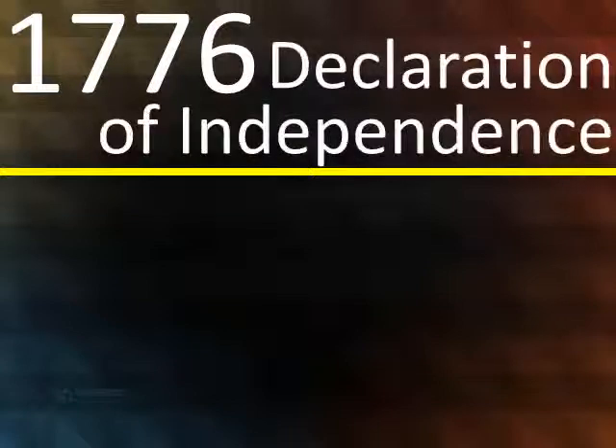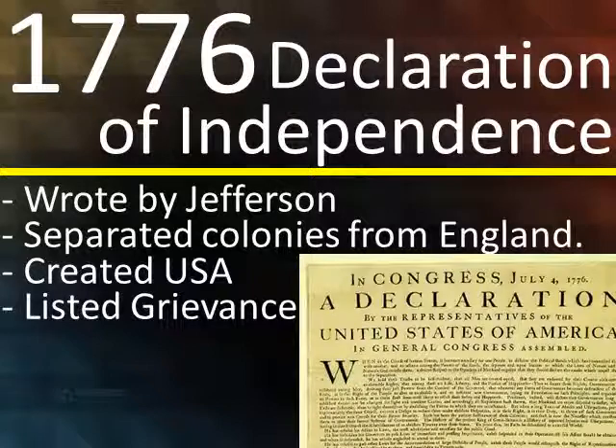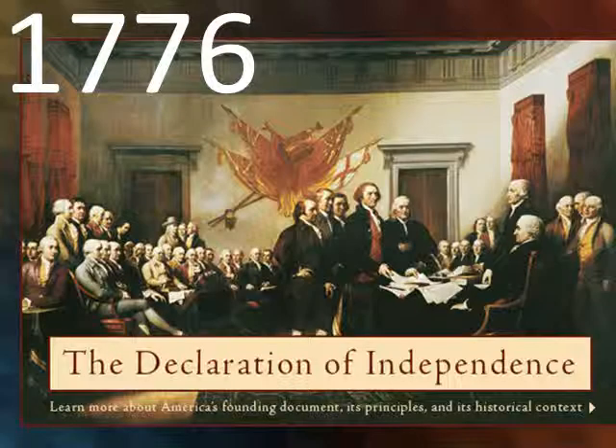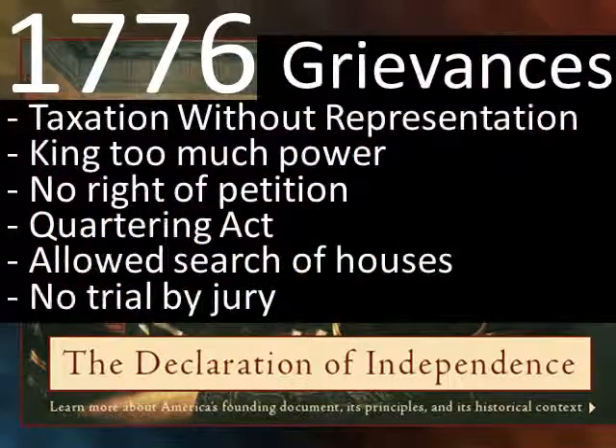In 1776, we have the Declaration of Independence. It was written by Thomas Jefferson. It separated the colonies from England, it created the United States, and it also listed our problems or grievances with England. Some of those grievances include: taxation without representation, the king having too much power, no right to petition the king, the annoying Quartering Act, redcoats searching our houses without a warrant, and the king not allowing a trial by jury. This made us mad.